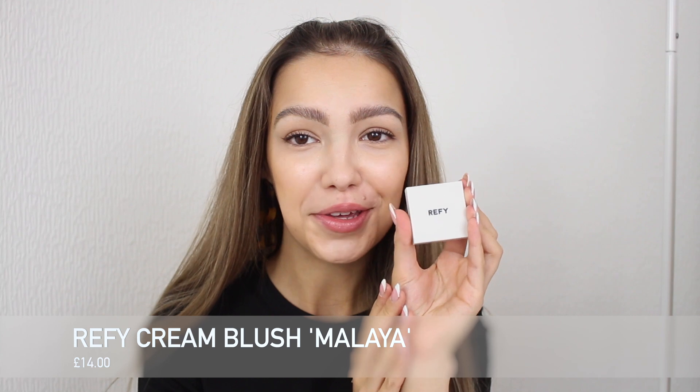Next up we have the cream blush, which is a slightly smaller component, and I got the shade Malaya. I had a hard time choosing between Malaya and Citrine, but I decided not to get both. It's in lighter packaging than the bronzer and it is so cute — it almost looks like a little eyeshadow. I picked this shade because it looks like that perfect pinky-red blush. When other people apply it, it gives that pinky sun-kissed look, which is my favourite. I'm going to go with the brush — I really liked the way the bronzer applied with it, it just felt more blended in.